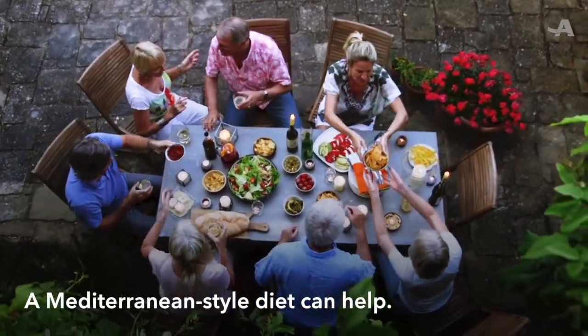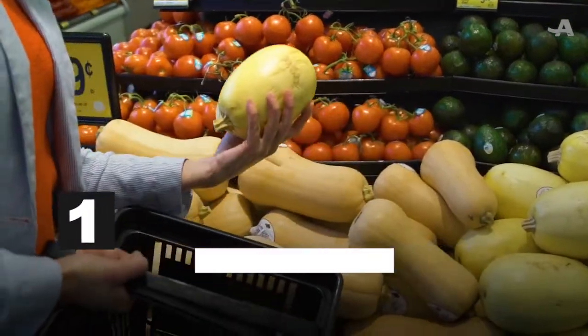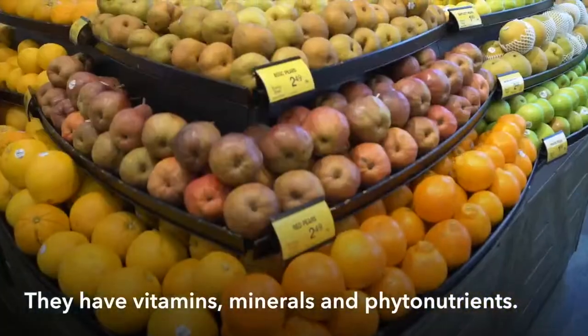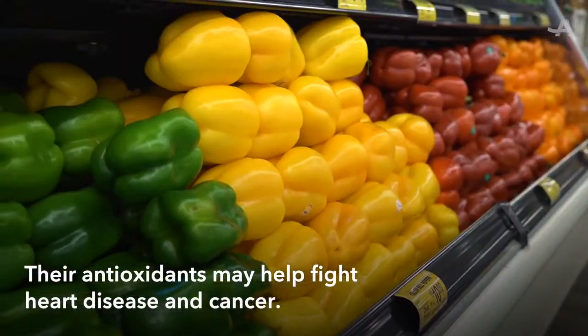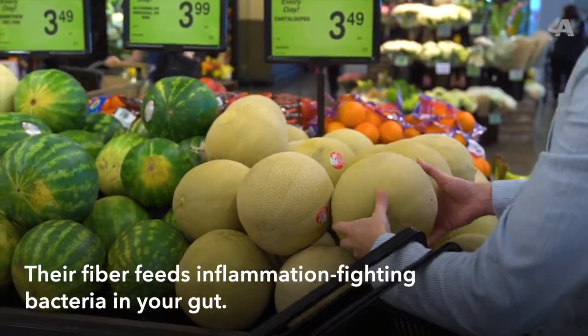Here are some foods that may help fight inflammation. Feast on fruits and vegetables. They help keep your body healthy with their vitamins, minerals, and beneficial plant compounds called phytonutrients. Many of these foods have antioxidants which may help fight heart disease and cancer. And their fiber feeds the inflammation-fighting bacteria in your gut.